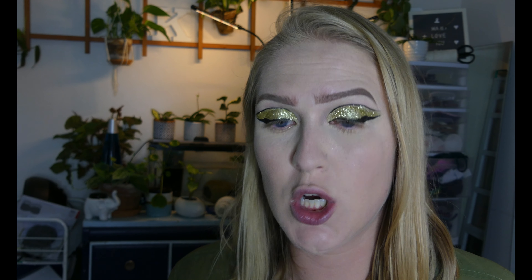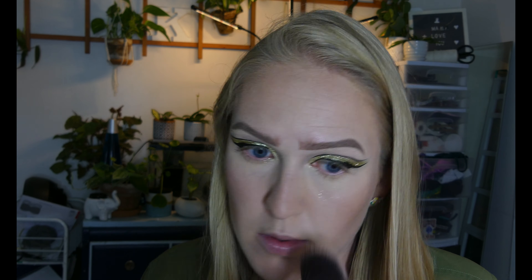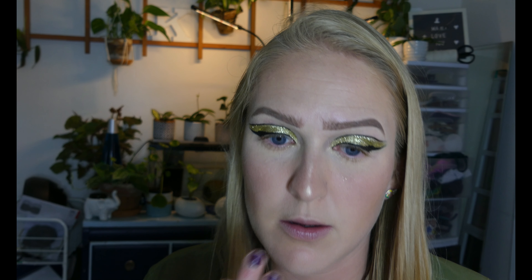For bronzer I'm using my Benefit Hula Bronzer and I'm really going to try and chisel. Then for blush I'm using the Tarte Amazonian Clay in Ornate — this is such a cutie. For highlighter I'm using one I haven't used in a very long time but it is intense — this is the Pure Bronze and Brighten palette and the shade is called Afterglow. I used to be obsessed with this. It is intense — look at that on my nose. It's been such a long time since I've just done cute eyeshadow.